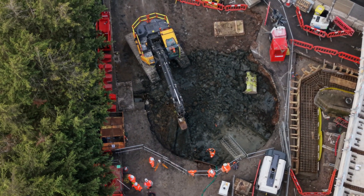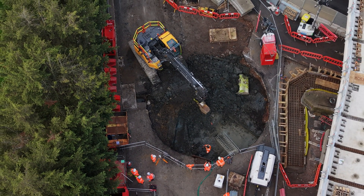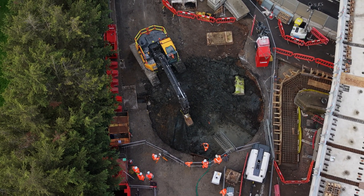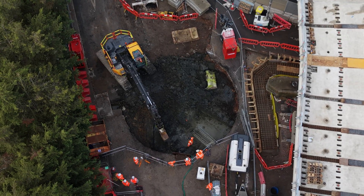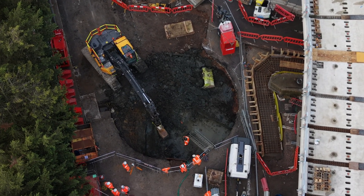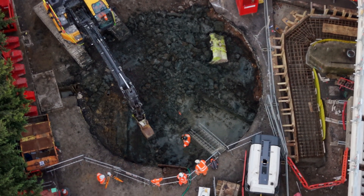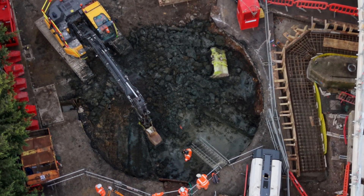They're digging a large hole here. You can even see steps going down where a worker is standing. It's quite substantial and judging by the layout this area is connected to drainage or waterworks. Just to the left, near the digger tracks, you can see what looks like a waterway of some sort.